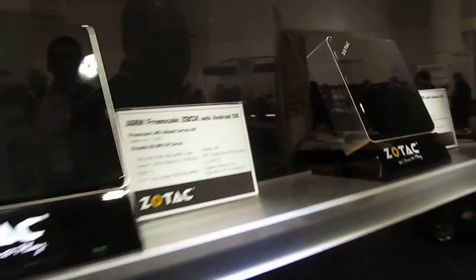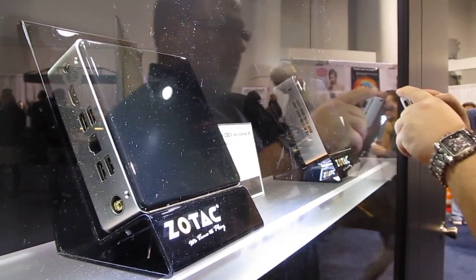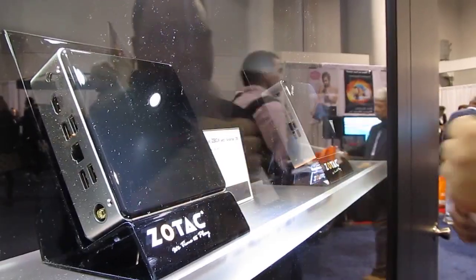So, that's a quick look at Zotac's new Freescale-powered mini PCs in the Zbox Nano line.